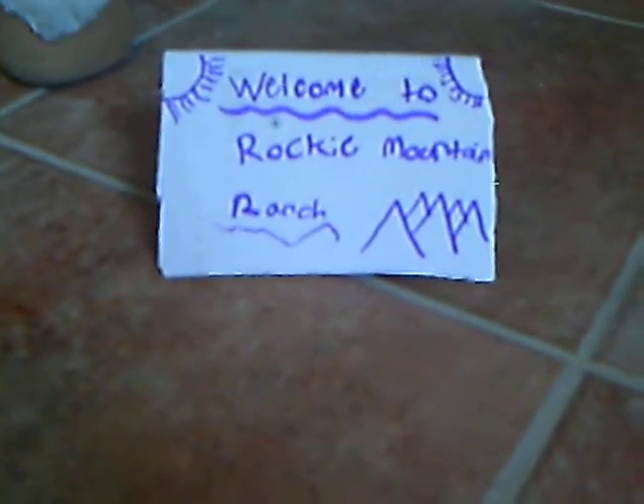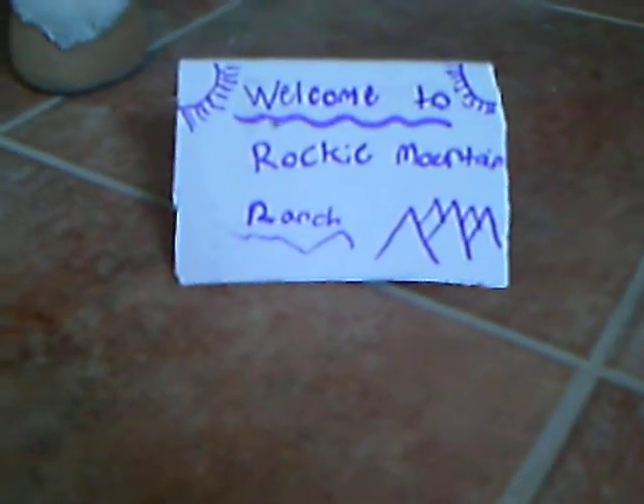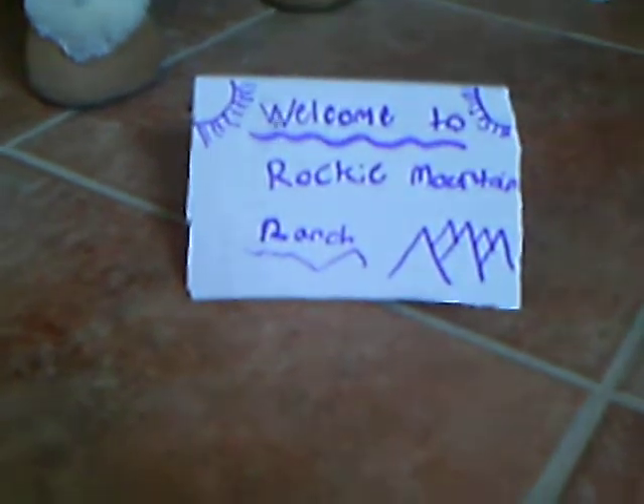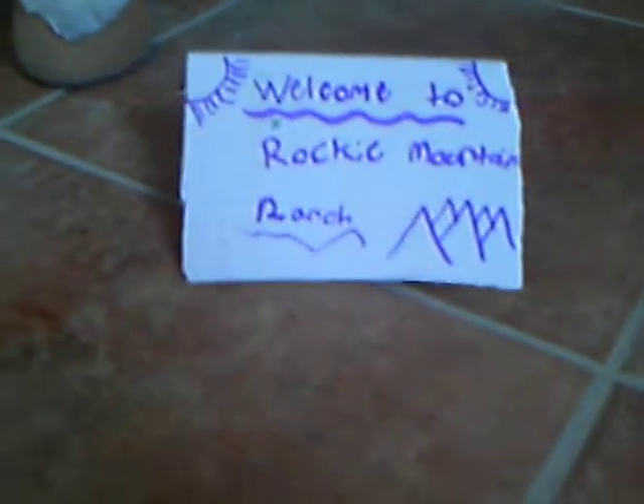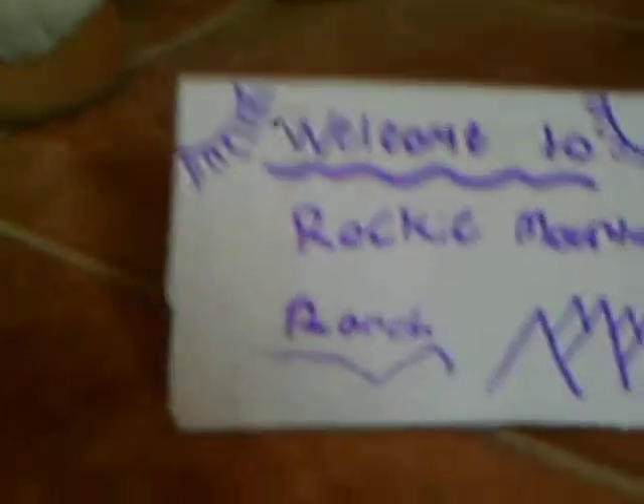Hello, it's the KS60, and today I'm going to be giving you a barn tour of my Stablemate farm. This is our sign that says Welcome to Rocky Mountain Ranch. It has two suns here and mountains, and that's what our sign looks like.